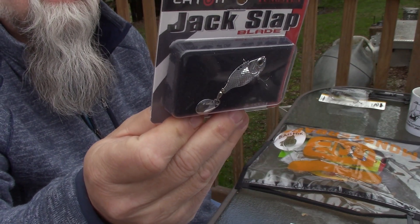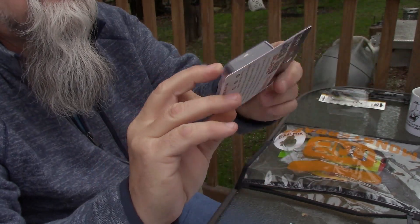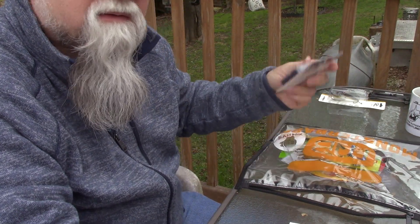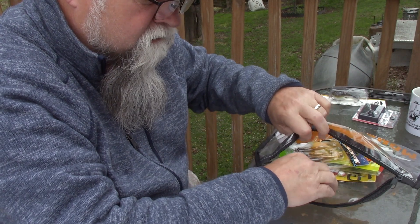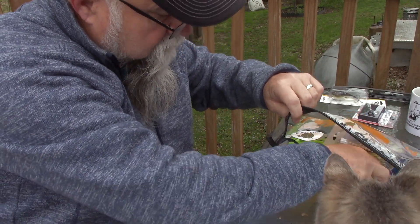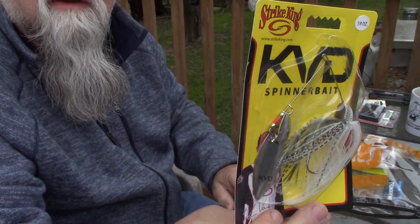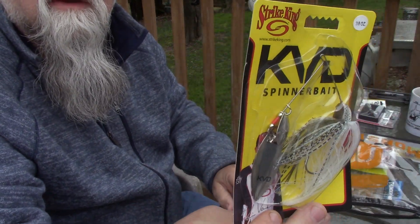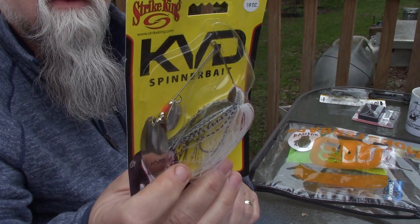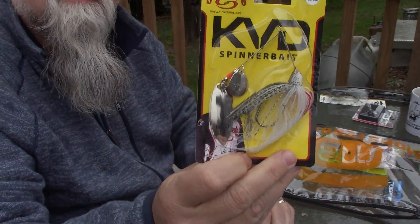Let's go through the bag. This is the Lucky Strike Lipless Hail Mary — there it is in the package. It is three-quarter ounce and it's called Tennessee Shad color. So there's the first bait, and they say that's worth nine dollars.